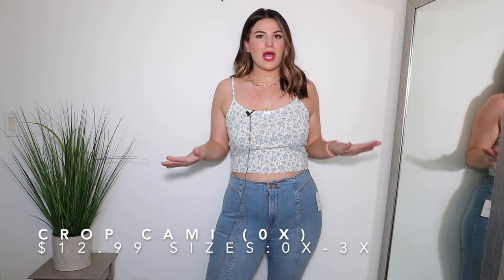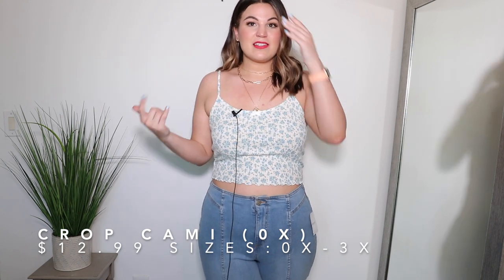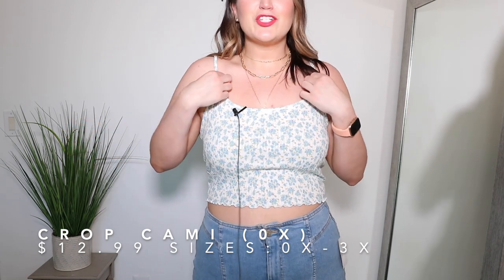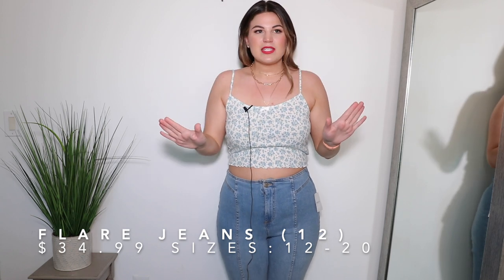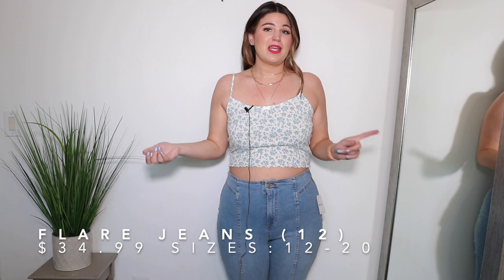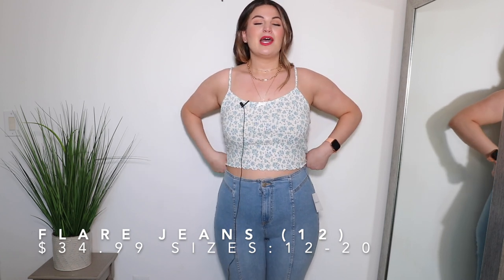Moving into some super casual pieces — this top is in a size 0X and I'm happy to say the straps are adjustable! It's a basic blue floral top, very lightweight and super stretchy. It has lettuce-cut edges at the bottom and a little tiny bow that is totally giving me 90s vibes — I am here for it. Unfortunately, the bottoms I'm pairing it with aren't visible on camera, so I'll pop a photo on screen. They are a pair of flared jeggings in a size 12.